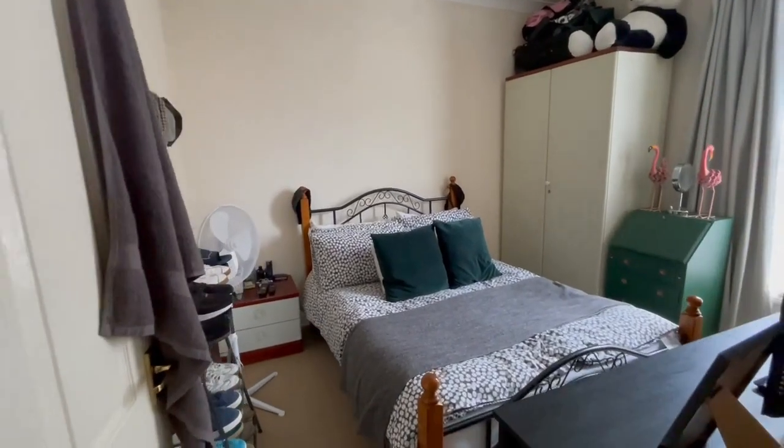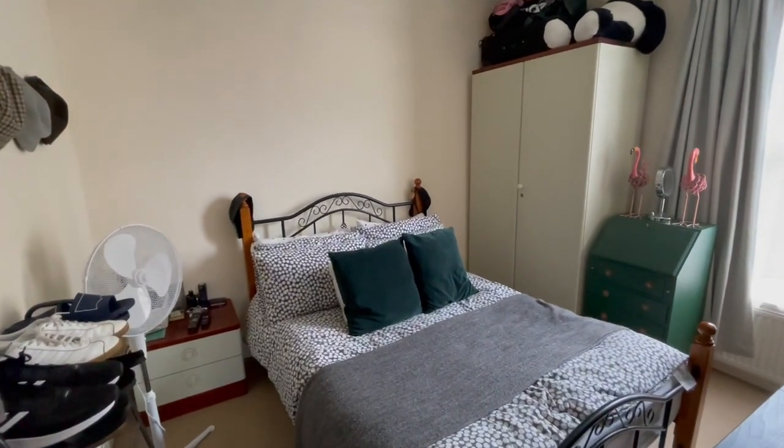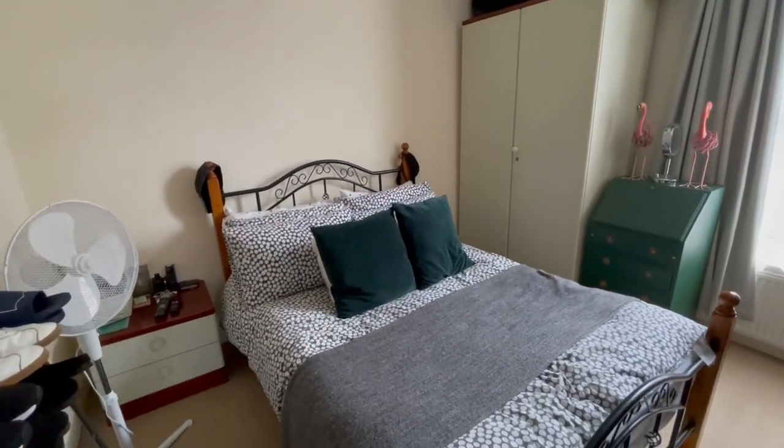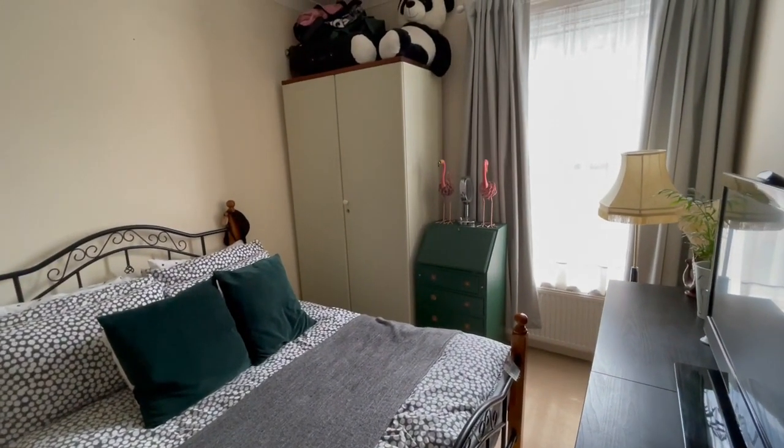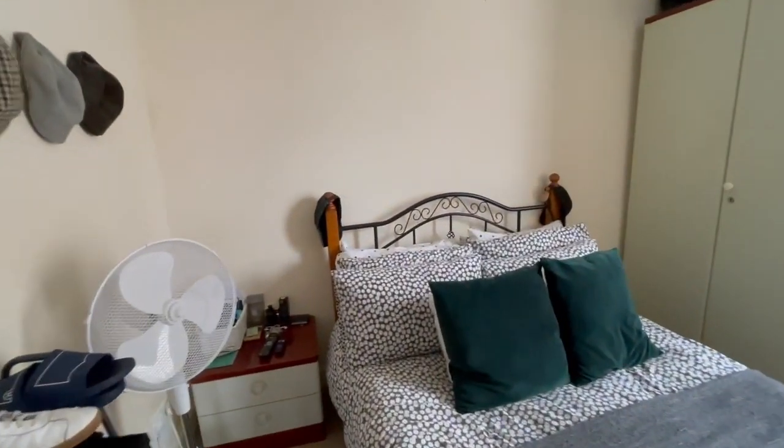And into the bedroom. It's a side facing bedroom, very much a generous double in size. As mentioned, the bed, wardrobe and bedside table remain.